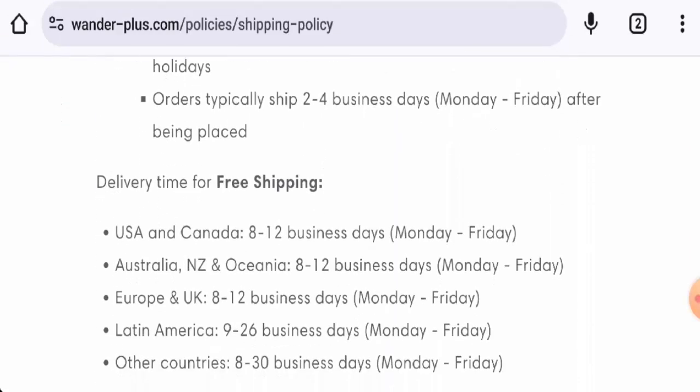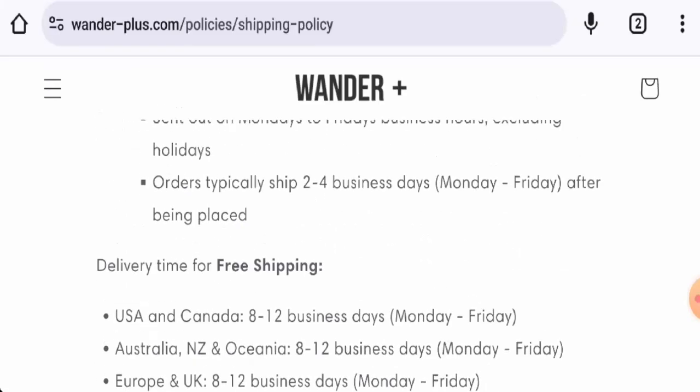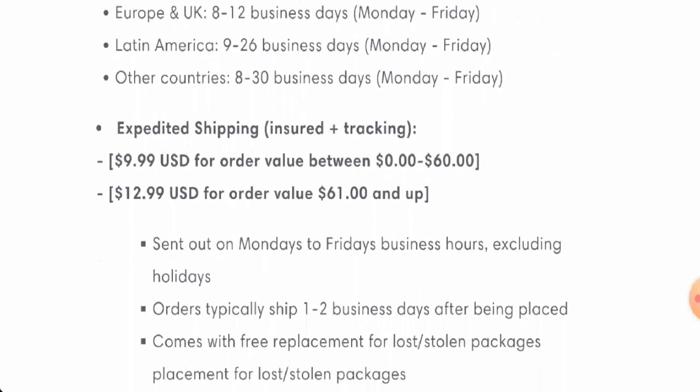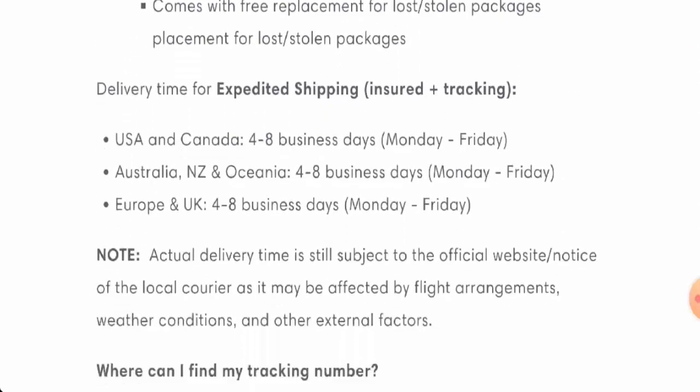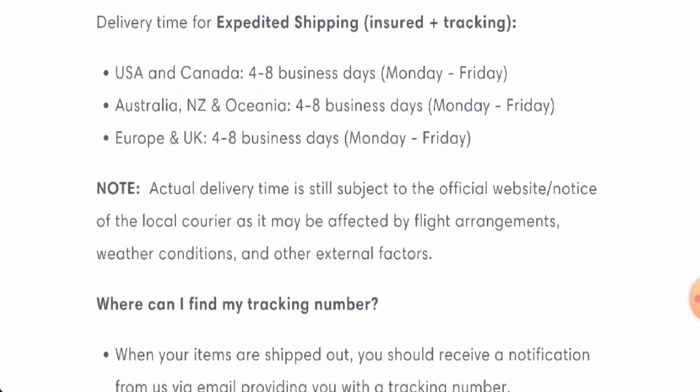Orders typically ship in two to four business days, Monday to Friday. In the US and Canada, delivery takes eight to twelve business days. In Australia, New Zealand, and Oceania, it is also eight to twelve business days. In Europe and the UK, it is eight to twelve business days as well. In other countries, it is eight to thirty business days via free shipping. Via expedited shipping, the US and Canada take four to eight business days, and Europe also takes four to eight business days.